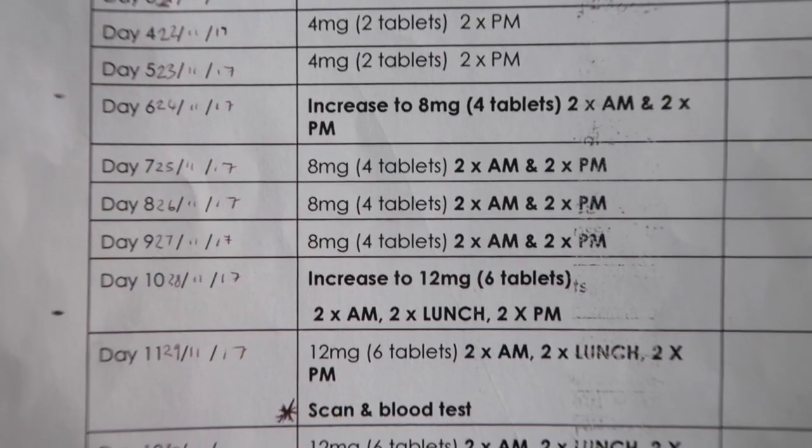So it's five days at two in the evening, four days at two in the morning and two in the evening, and then on day ten I've got to increase to twelve milligrams — two in the morning, two at lunchtime, two in the evening. I work evenings so I'm aiming for about 8am, 3pm, and 10pm to keep it evenly spaced.